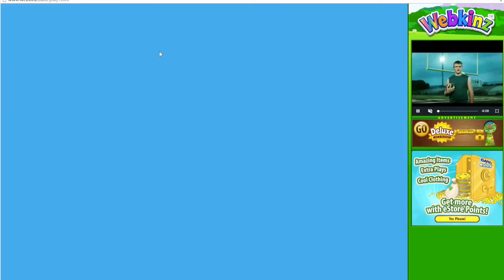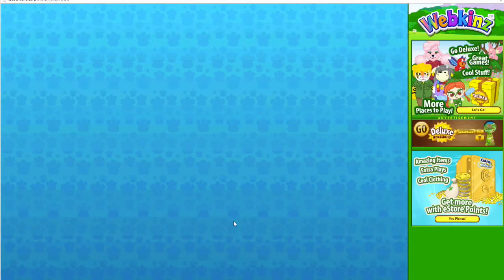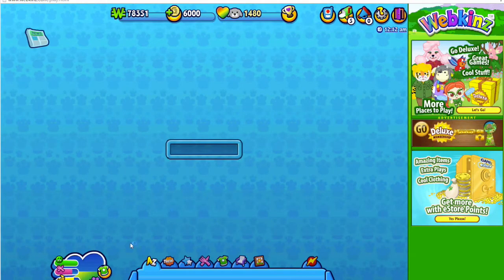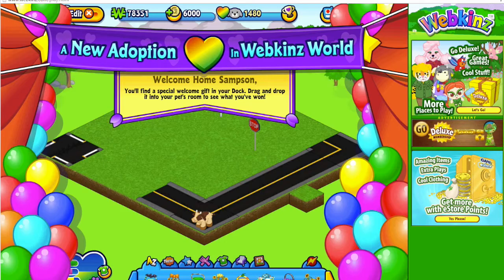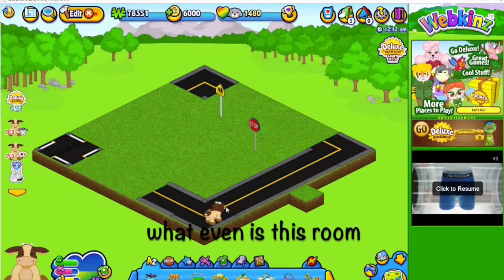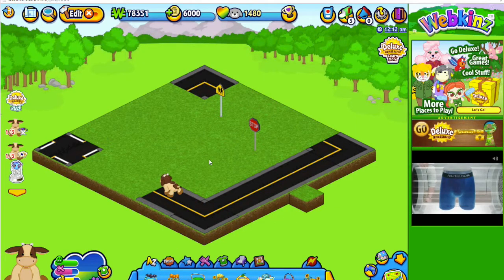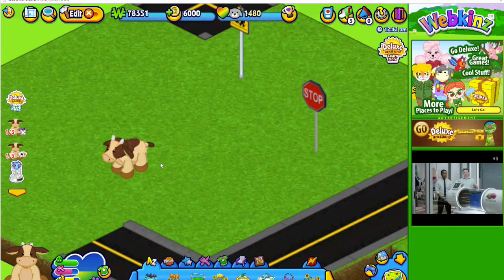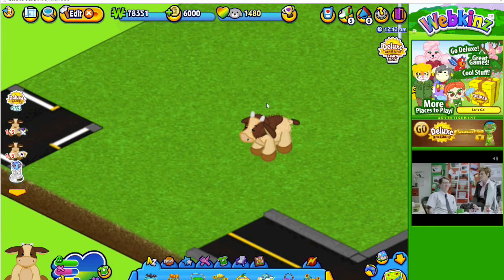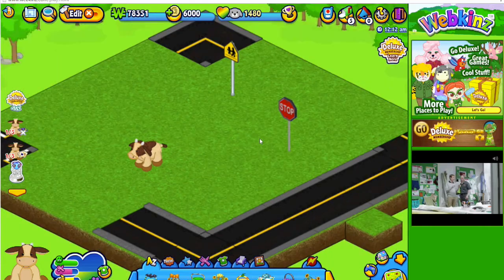I actually have no idea what the brown cow comes with, and I think that's kind of fun. I like when you don't know what the pet item is going to be because it makes it more exciting. Welcome home, Samson! Look at him — oh, he's so adorable. Notice how I didn't say cute.